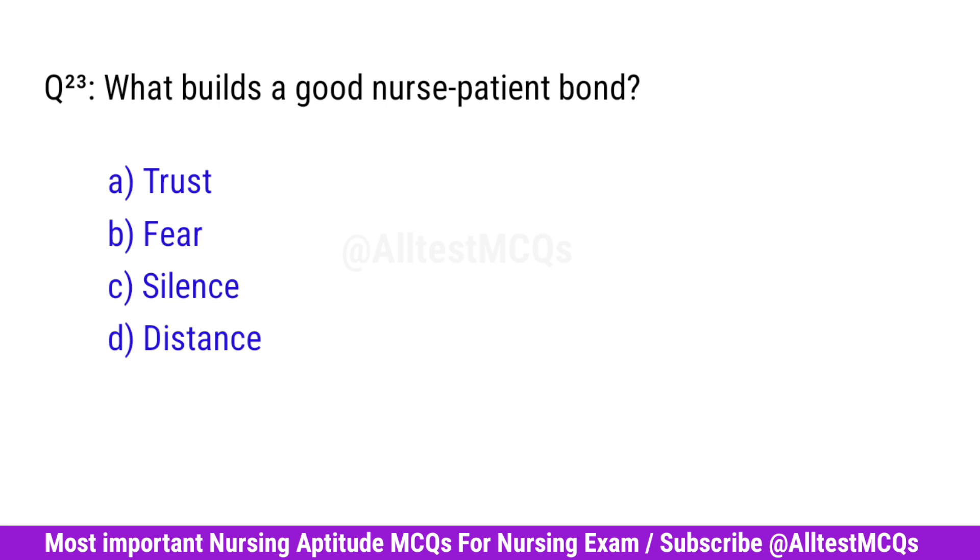Question No. 23. What builds a good nurse-patient bond? Right option is A. Trust.